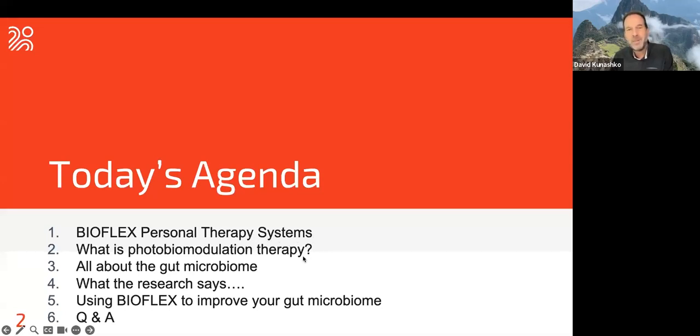So we're going to talk a little bit about BioFlex personal therapy systems in general, what photobiomodulation therapy is, and then we'll get into the gut microbiome. It's really fascinating — I'm not pretending to be an expert in it, but I've done a lot of reading on it. I'd like to share some of the main topics and points with you. If you have any questions along the way specifically about this webinar, type them into the Q&A box — that's what I'll be looking at at the end of today's webinar.